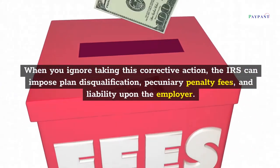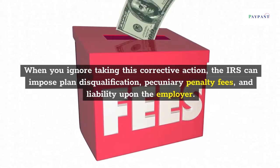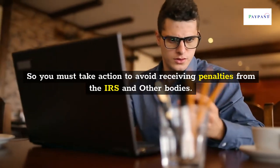When you ignore taking this corrective action, the IRS can impose plan disqualification, pecuniary penalty fees, and liability upon the employer. So you must take action to avoid receiving penalties from the IRS and other bodies.